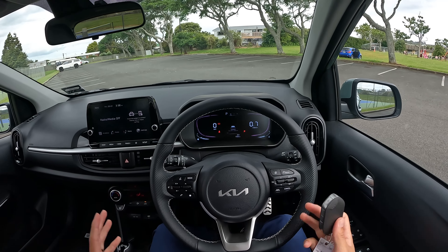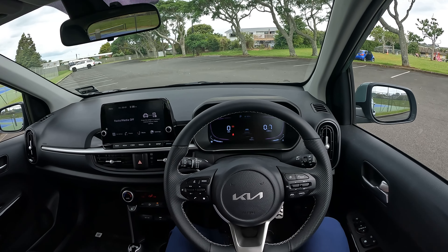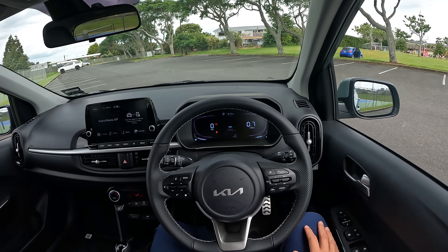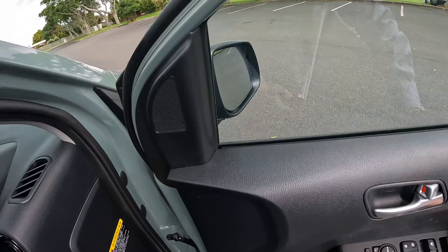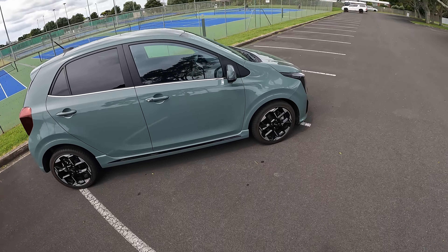Hey guys, this is Jerry, welcome to the channel. Today we are looking at the 2024 updated version of the Kia Picanto. This vehicle is the GT Line trim, so higher spec. We'll have a quick look around and I'll do a POV test drive to show you how the vehicle drives and give you my impression.